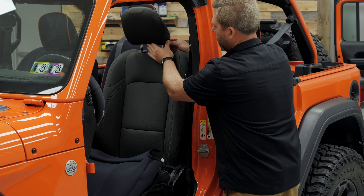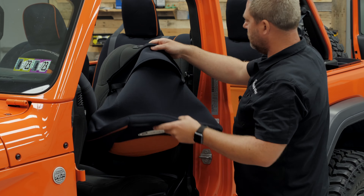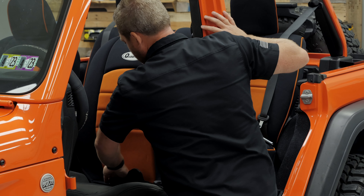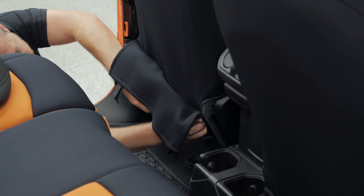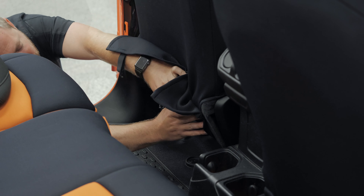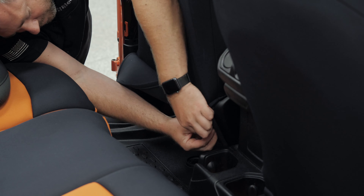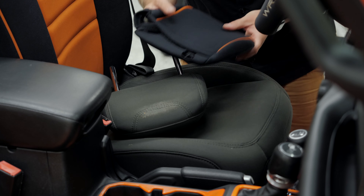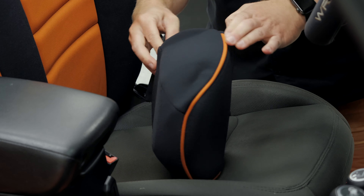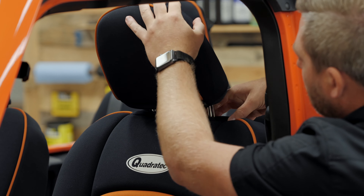To get started, we need to remove the headrest from the seat. With that out of the way, we can grab the seat back first — start by opening up the hook-and-loop fasteners, and then we can slide the cover right down over the seat back. From the front of the seat, we're going to tuck the flap in between the seat bottom and seat back to reach around the backside of the seat and pull that flap down. Then we can pull it up, reconnecting that hook-and-loop fastener from that flap to the backside of the seat cover. Leave this flap loose for right now until we get the rest of the cover installed. Next, slip the cover over the headrest by undoing the hook-and-loop fastener, pulling that cover over the headrest, and adjusting it until we get it to fit nice and neat. Re-secure those two flaps with the hook-and-loop fastener, and then reinstall the headrest into the seat back.